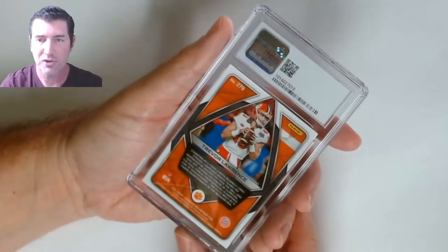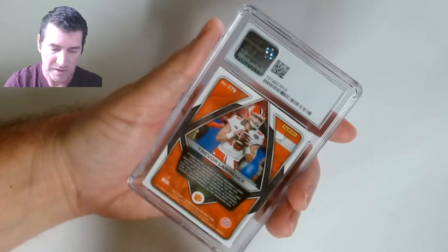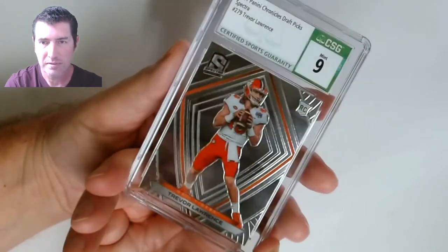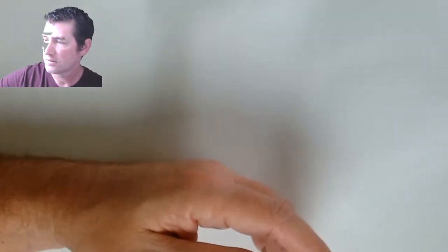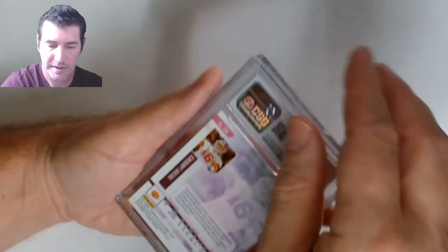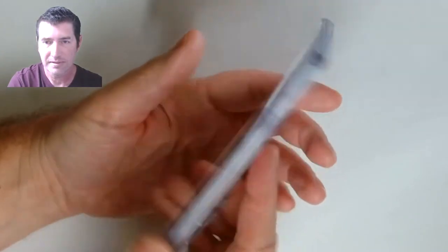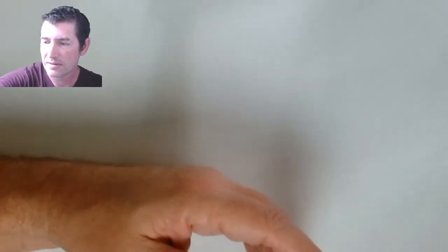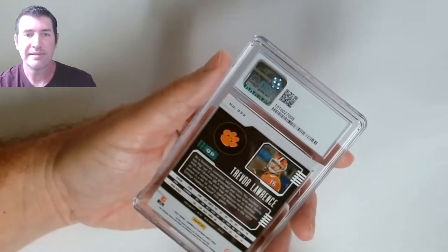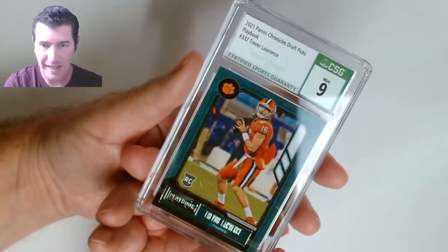Back to Trevor Lawrence — Chronicles Spectra — nine. Another Trevor Lawrence Status — nine. I'll end this on a freaking nine run — another nine!